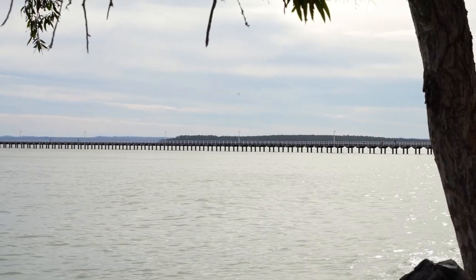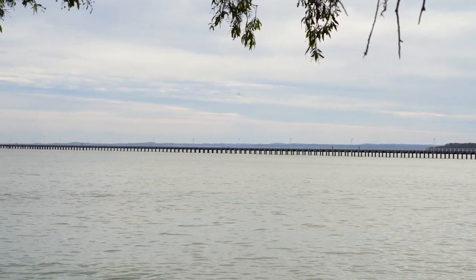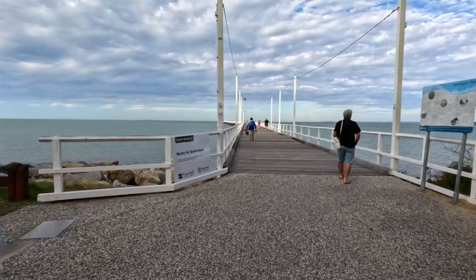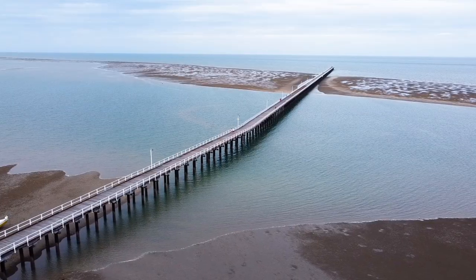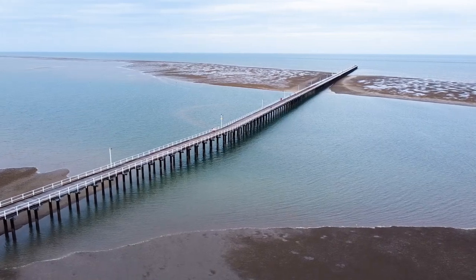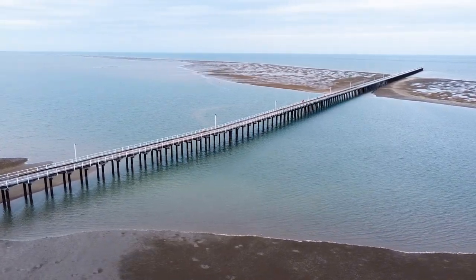Urangan Pier is the longest pier and stretches 868 metres out to sea. It was built in 1913. It makes a great afternoon walk as well as a great fishing platform. The locals tell us they catch mackerel, flathead and bream, and a few other species off the jetty. Cast nets, however, are banned the length of the Hervey Bay beach, so these locals were jigging for fresh bait.